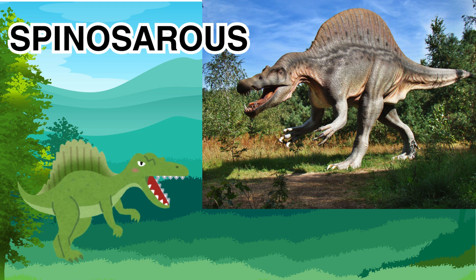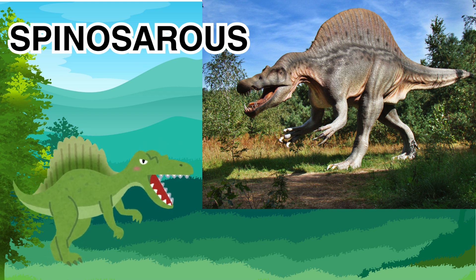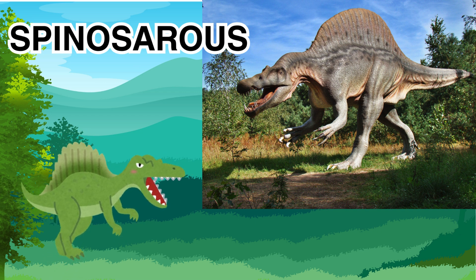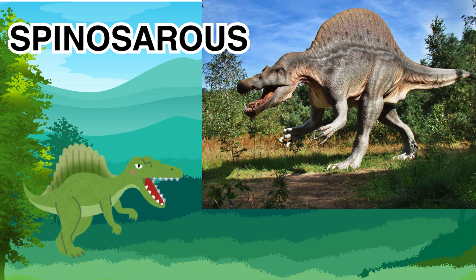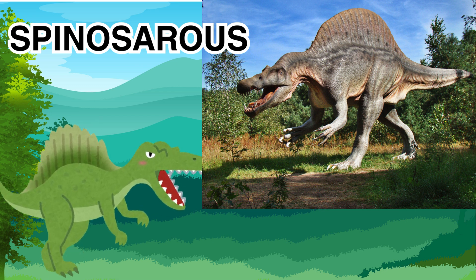The Spinosaurus is said to be so big that it could possibly grow even bigger than a T-Rex. The Spinosaurus lived about 112 to 93 million years ago, during the Cretaceous period — that's when dinosaurs were ruling the land and the seas.